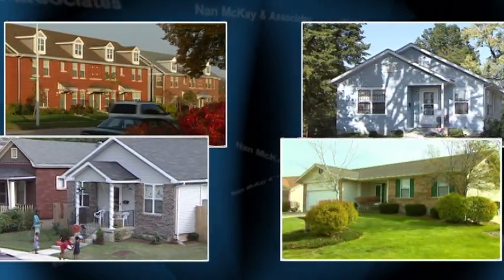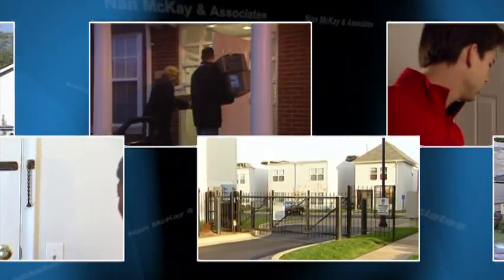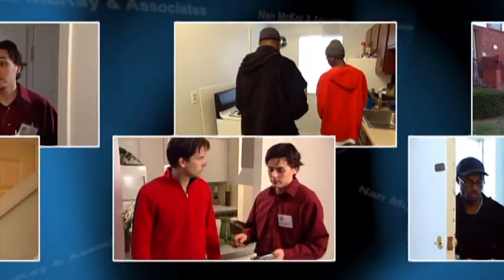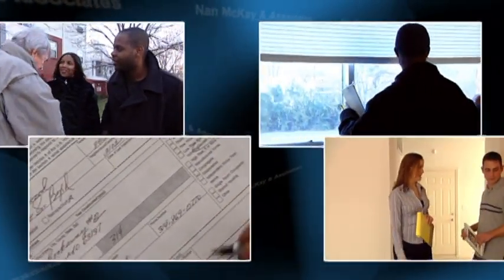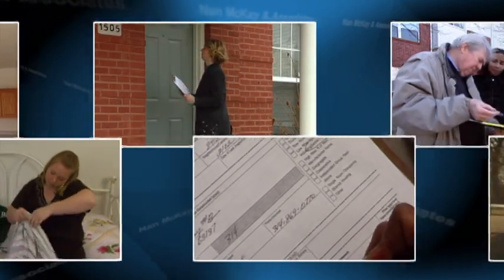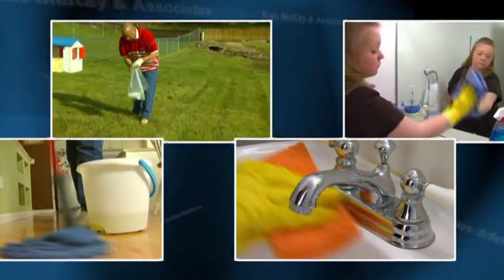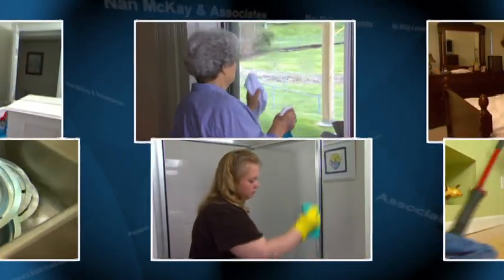When you participate in an assisted housing program through your public housing agency, your home is inspected annually to determine if it's maintained in an acceptable condition. While the inspection focuses on health and safety requirements, how well you maintain your home on an ongoing basis definitely makes a difference in the overall condition. This video will provide you with information on ways to maintain your home and provide you with many useful housekeeping tips, most of which are very simple to follow.